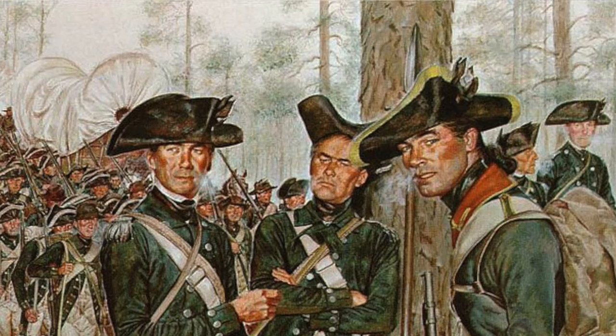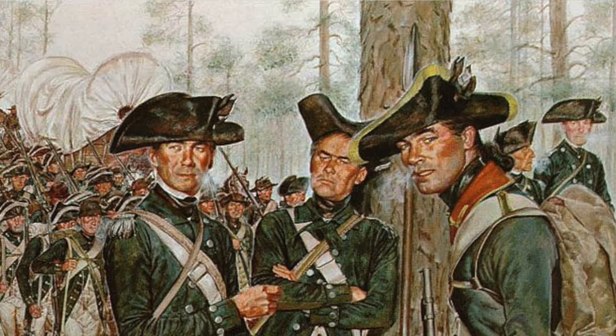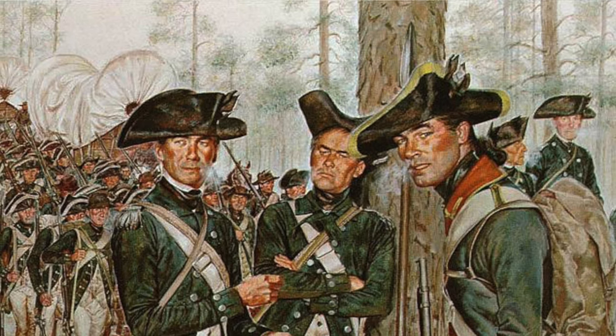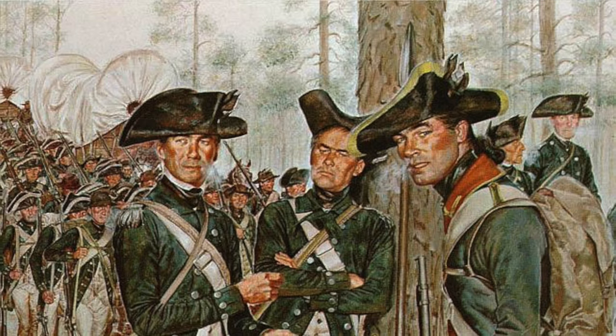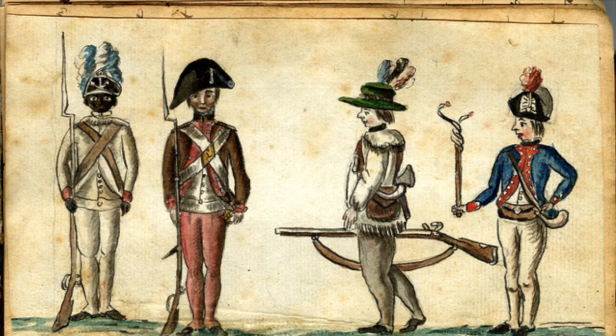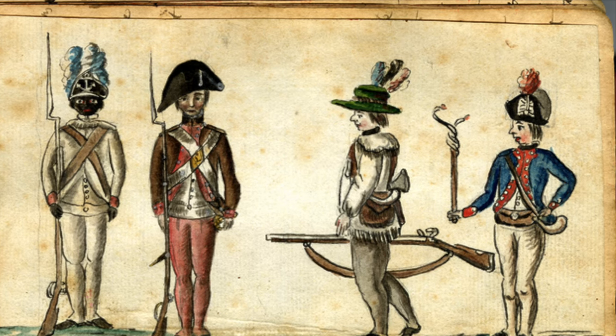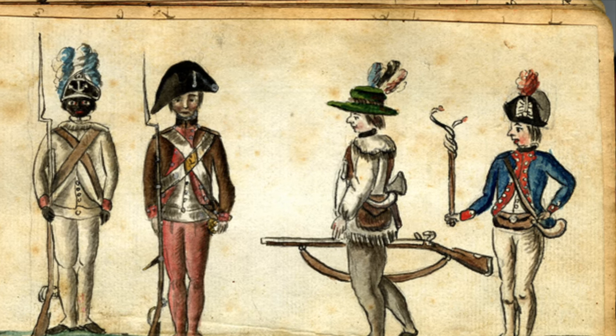Warfare and the technology used to wage it was changing because of the American frontier. Traditional military uniforms were changing to adapt to the woodland warfare that seemed to plague European armies at every corner. Coats were being shortened and occasionally changing colors. Lighter, faster, and more maneuverable troops were being molded by the landscape, and that spark of a new concept — camouflage — began to emerge.